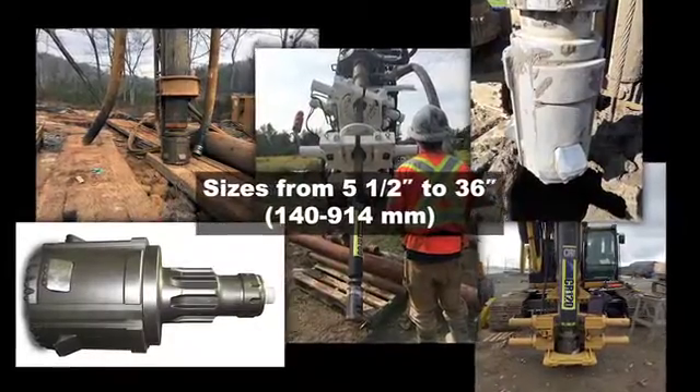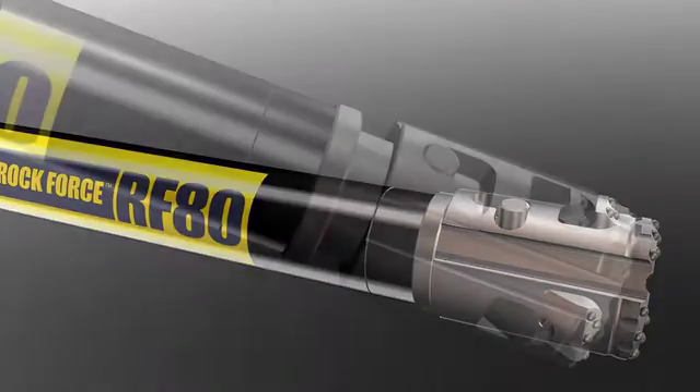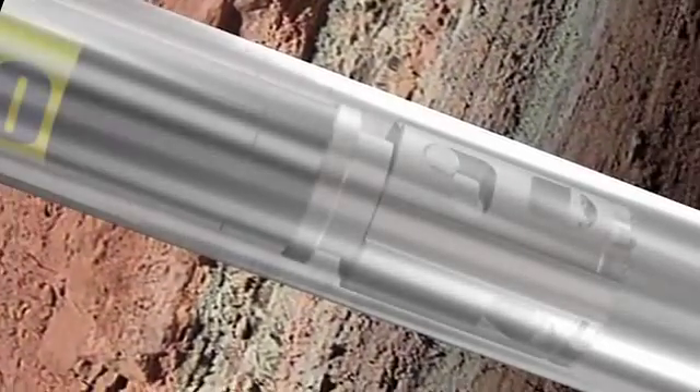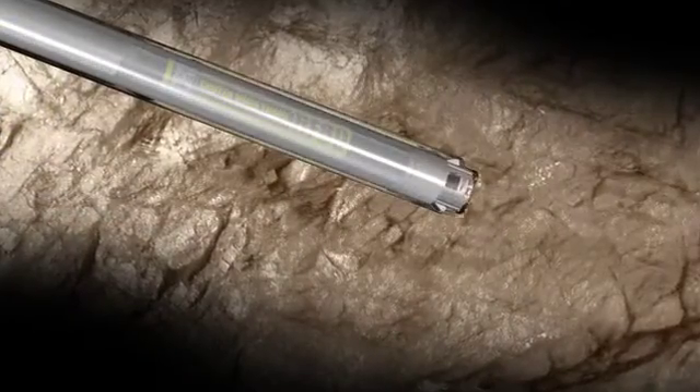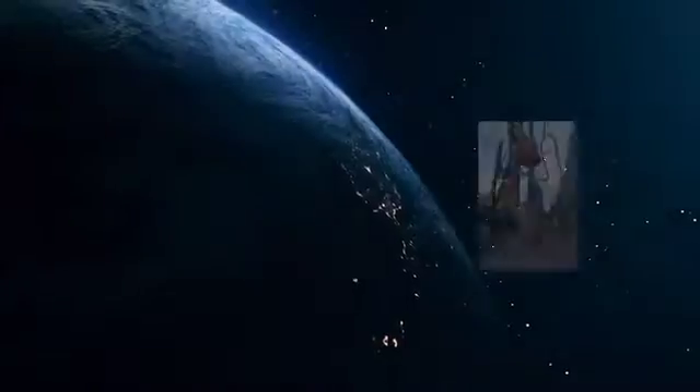It comes in a variety of sizes, and the wings are simple and easy to replace. It delivers straighter holes, minimizes casing friction — which can cause casing failures — and provides industry-leading penetration rates. Breakthrough innovation.